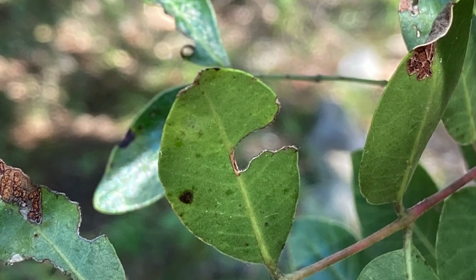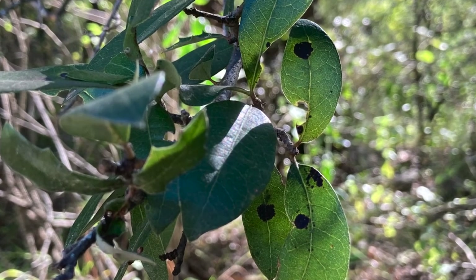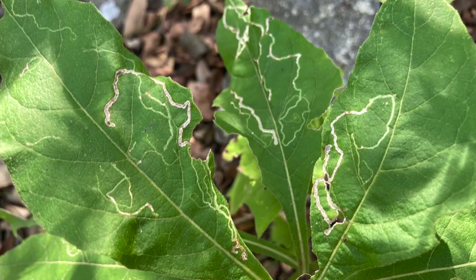It's usually pretty easy to find leaves that have been nibbled on or tunneled into by a variety of different insects. Sometimes this harms the leaf, and sometimes it doesn't.